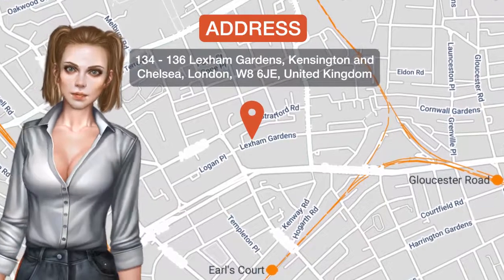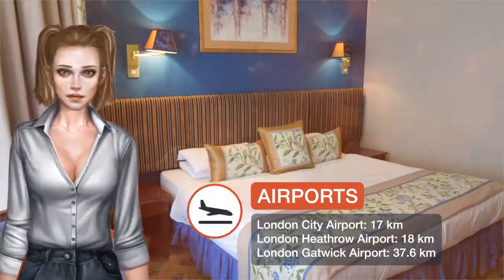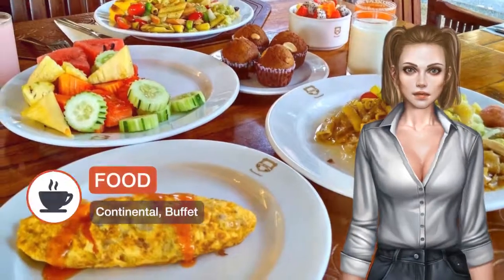Located in Kensington, just 15 minutes walk from Hyde Park, London Lodge offers elegant rooms with satellite TV. Earl's Court Underground Station is just a five-minute walk from the hotel.